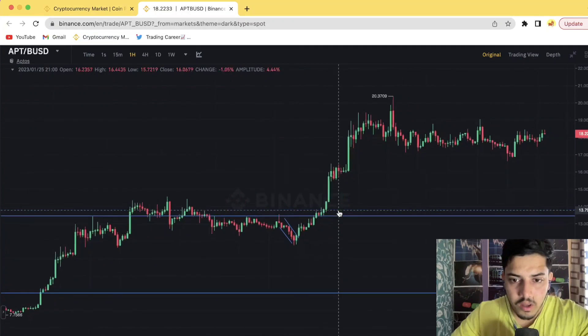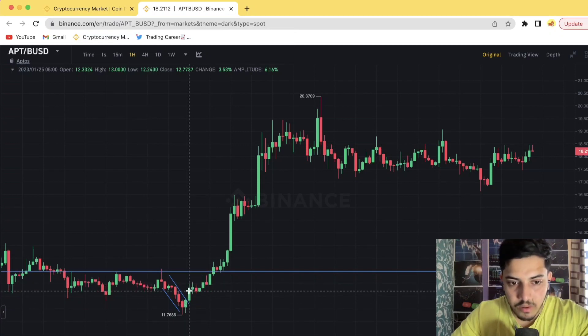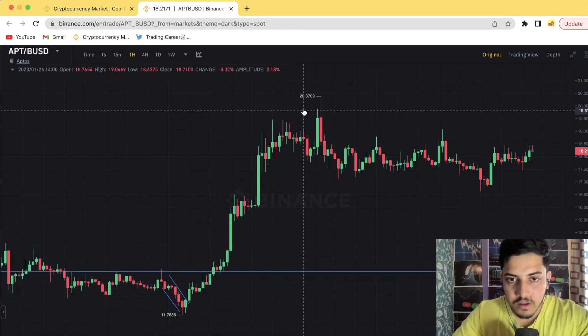Another thing to notice technically is that it came out of a falling wedge. On the one-hour chart, the moment I saw the breakout confirmation from this falling wedge, I knew it was going to pump a lot — and it pumped hard from there.